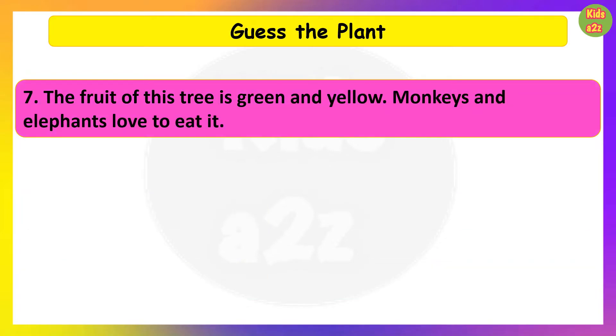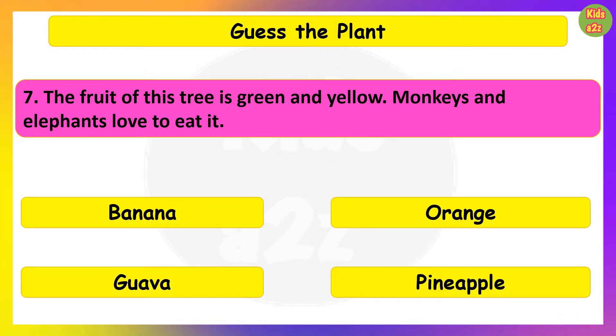The fruit of this tree is green and yellow. Monkeys and elephants love to eat it. Guess the plant. Banana.